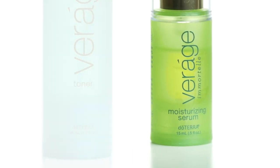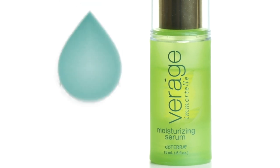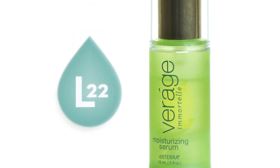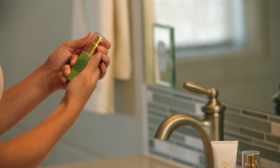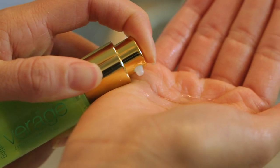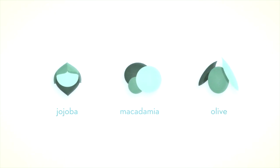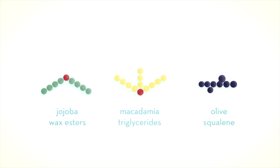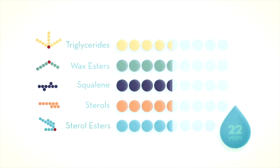Immortelle is one of the most popular doTERRA essential oil blends. By combining Immortelle with the Breakthrough Complex L22, the Immortelle hydrating serum becomes a truly remarkable product. L22 is a combination of jojoba, macadamia, and olive oil esters that mimic the skin's surface lipids when at their optimum health and appearance, which is typically around the age of 22. The fusion of Immortelle and L22 promotes a youthful-looking, glowing complexion.